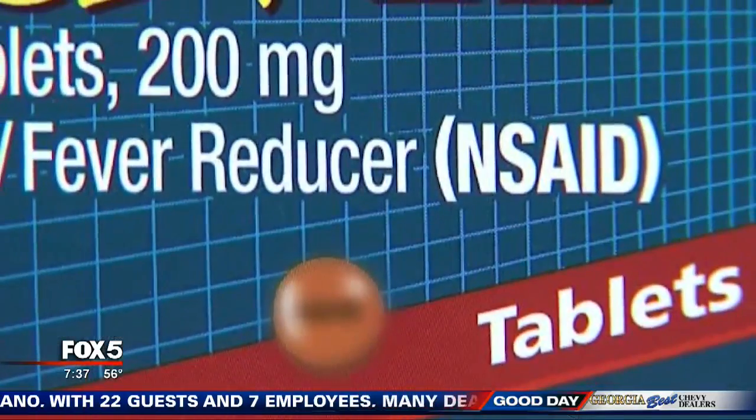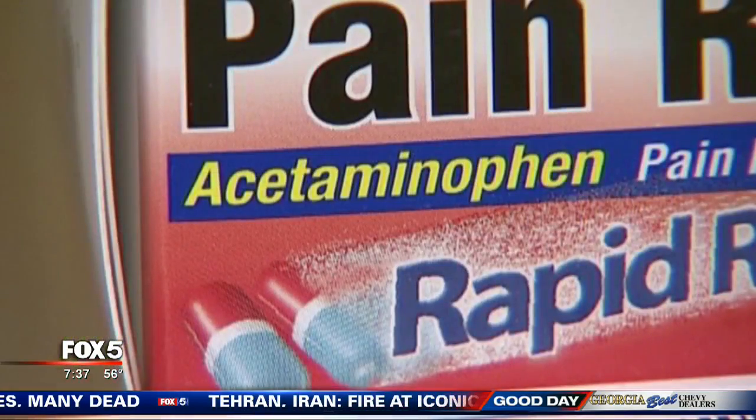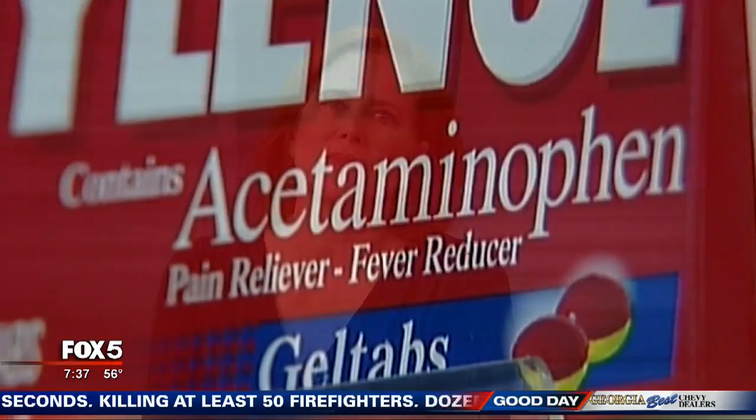NSAIDs are also blood thinners, so they can increase your risk of bleeding. In higher doses, ibuprofen can cause kidney problems, and acetaminophen has been linked to liver damage. Acetaminophen goes through your liver, so if you have underlying liver disease or drink excess alcohol — which is also broken down by the liver — you should steer clear of acetaminophen. If you take one of these medications regularly, Dr. Burquist says to talk to your doctor, because kidney and liver problems can only be detected by blood work.